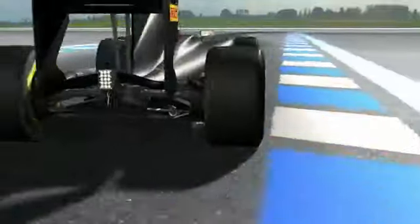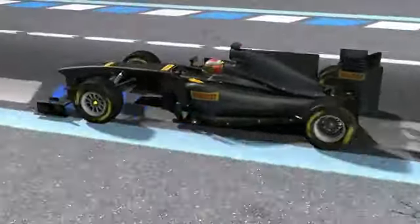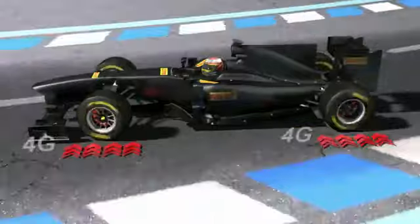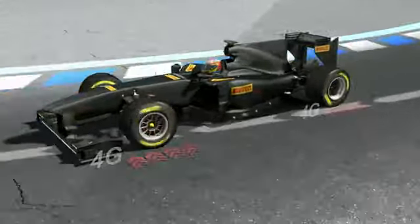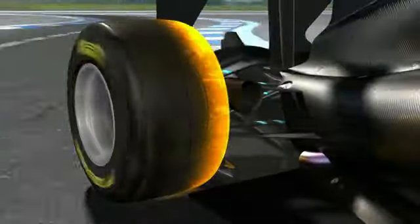The P Zero track tyre is instead designed for maximum performance, giving perfect grip at speeds that are enough to generate 4g of sideways acceleration. This is four times as much as a road tyre will provide, thanks to an operating temperature of more than 100 degrees centigrade that maximises the tyre's grip against the road's surface.